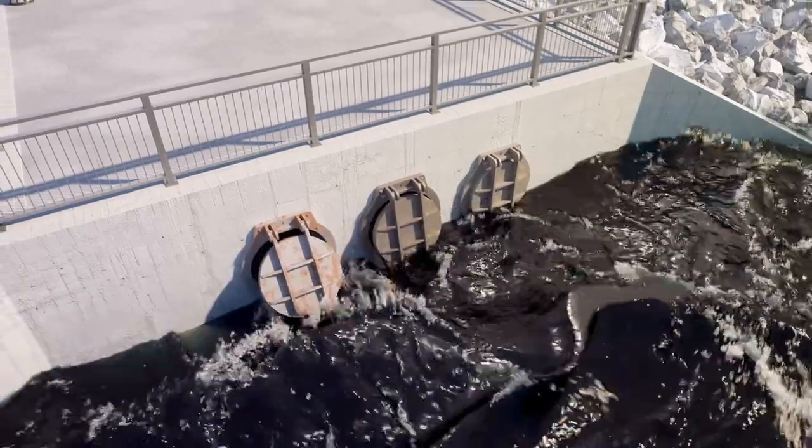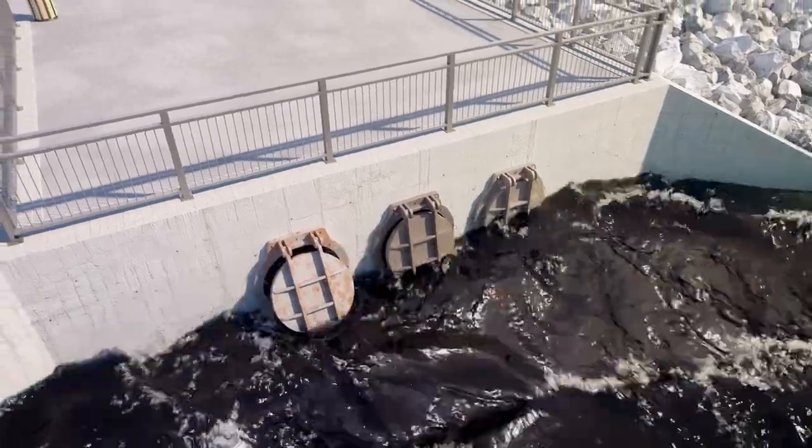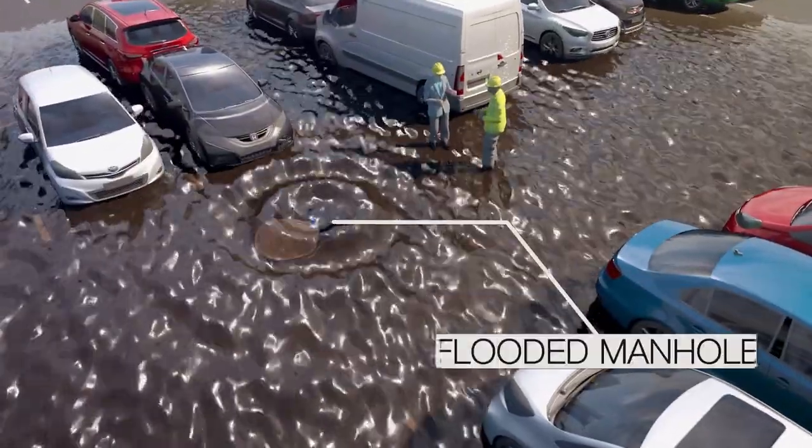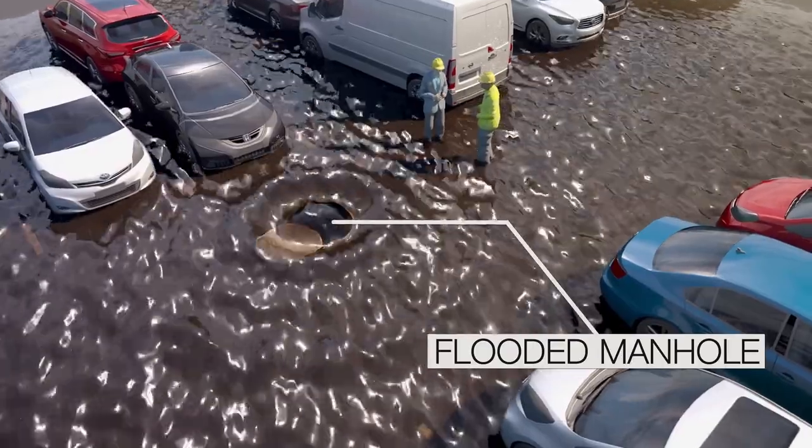Once a rising tide or water elevation change submerges these open gates, it's very likely that manholes and pipes will flood, causing unwanted hazards and costly maintenance.